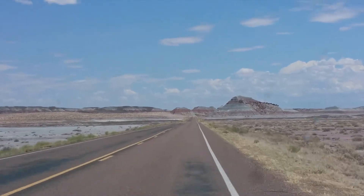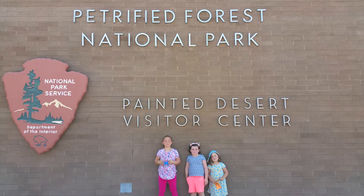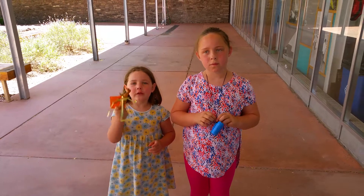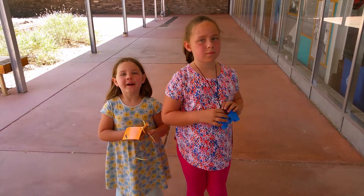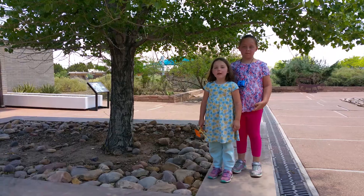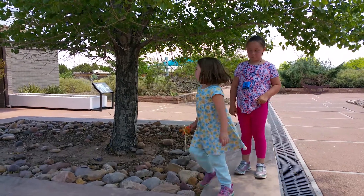Did everybody get enough snacks? Yeah! So we found this toy and now I'm going to hide it. Let's go.